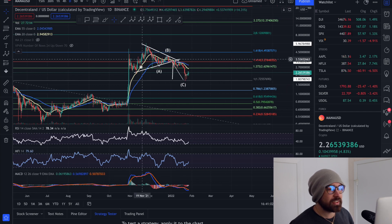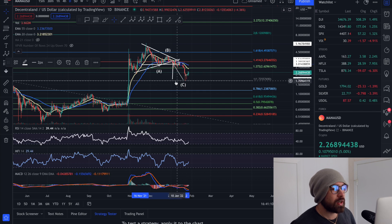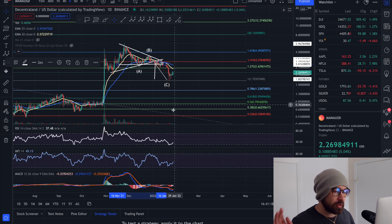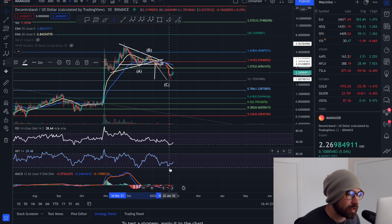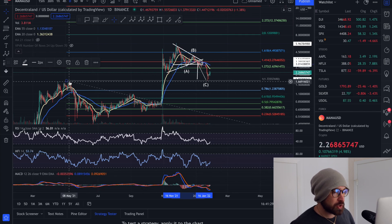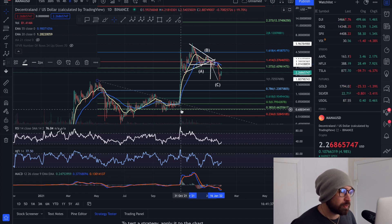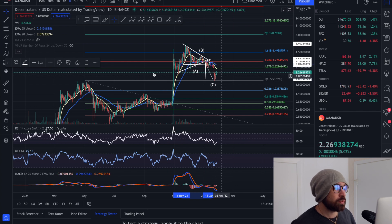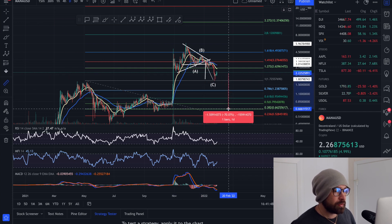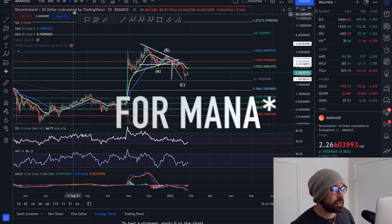On the daily time frame, we broke out of a symmetrical triangle — or descending triangle — and met the target, very similar to Sandbox. We went through an ABC correction and rested right on the previous swing high. The bulls pushed price back up, with RSI, Money Flow, and MACD all in the floor. We want to see a bounce and a bullish cross here, because if we break the previous low there's no real support until about $1.07, then $0.65 — potentially a 52% drop and then another 70% drop.